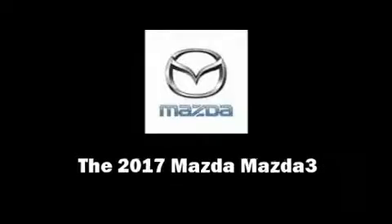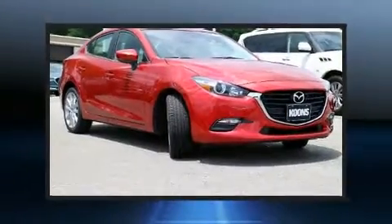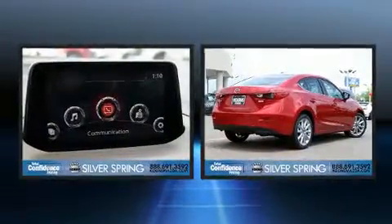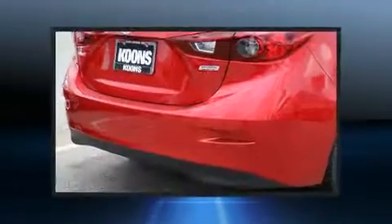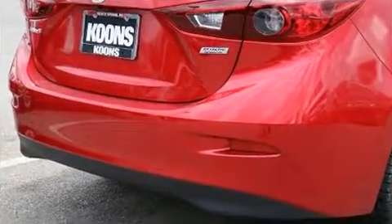Familiarize yourself with the 2017 Mazda Mazda 3. This four-door, five-passenger sedan leads among competitors in its segment. It features an automatic transmission, front-wheel drive, and a two-liter four-cylinder engine.